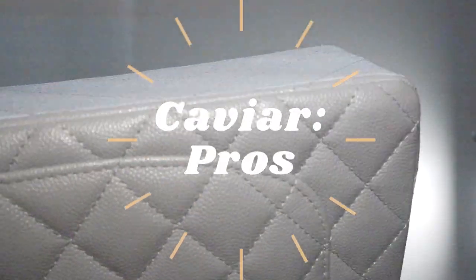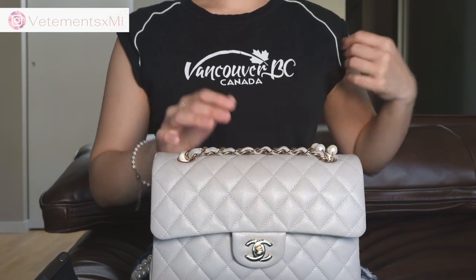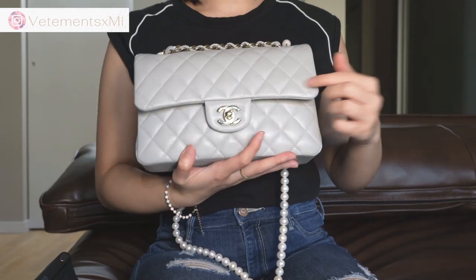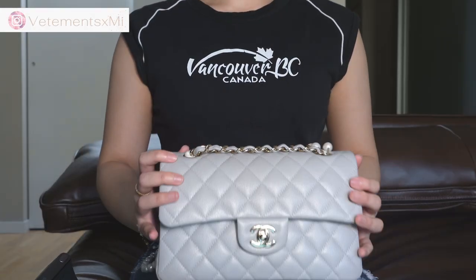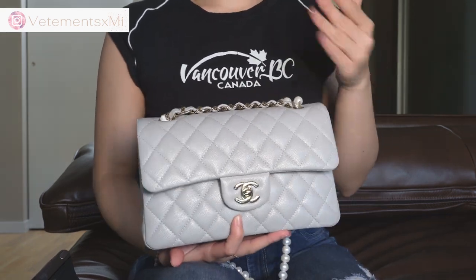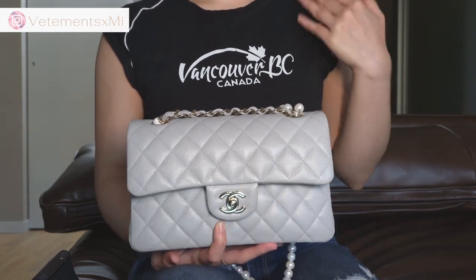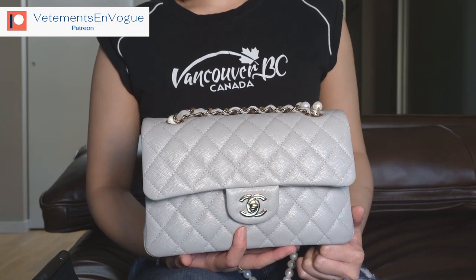So what are the pros of caviar? Some of the pros include that it is generally better for wear and tear every day and scratching, and it is also very durable and carefree. Look at this — I'm scratching it. You see anything? I could scratch like this and it won't do anything, at least not for a while because it is still leather. It'll still break down if you keep scratching it, so it's important that you don't abuse your bag. Just enjoy it, but don't freak out if it bumps into a shelf or something.